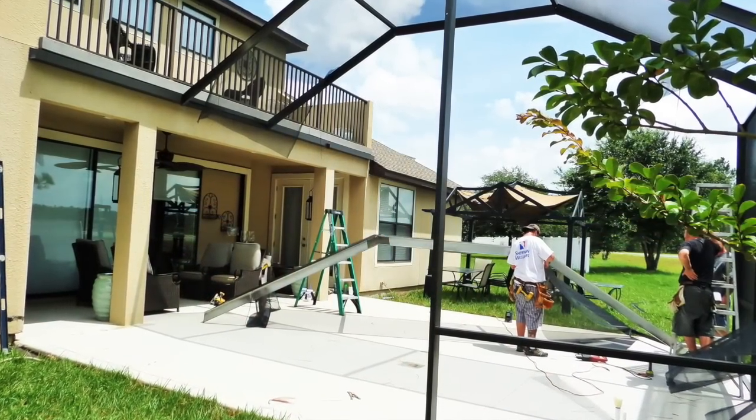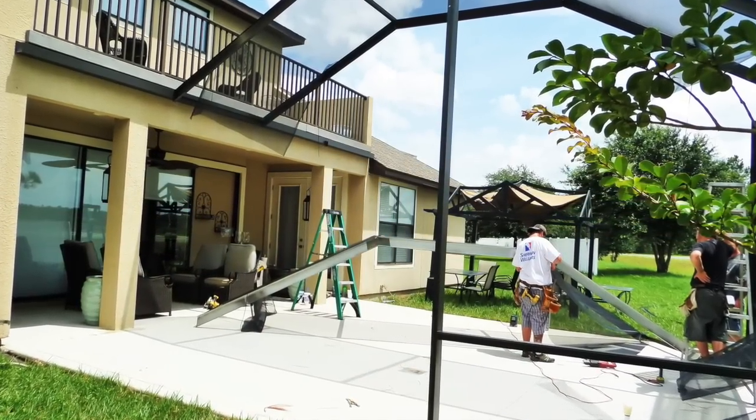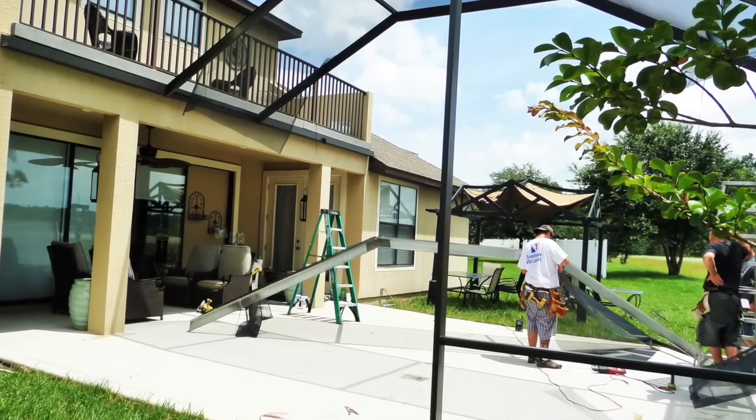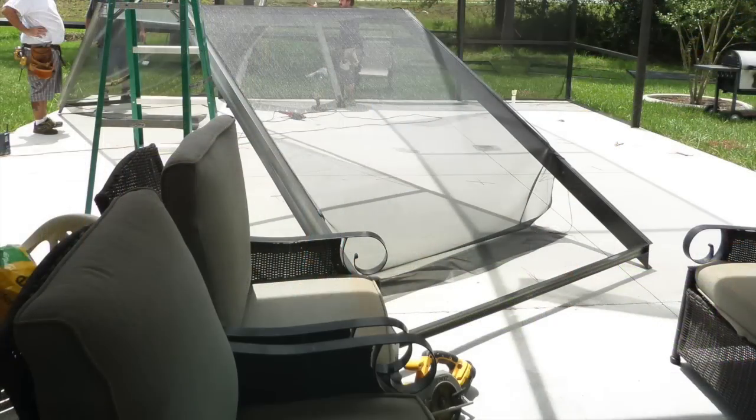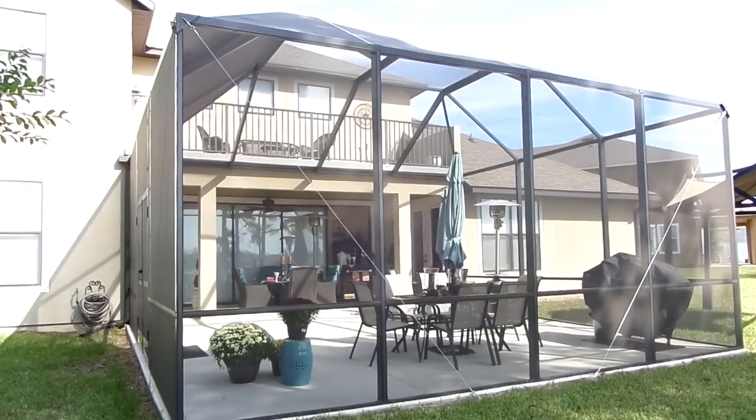The screen enclosure video is finally here and I'm so excited to share with you all. Two months ago we had a screen enclosure installed and we are just loving it. Living in Florida, it's not easy to escape from the insects or the sun, but having this enclosure helps a whole lot with that and so much more.